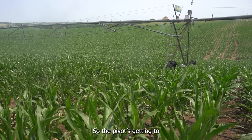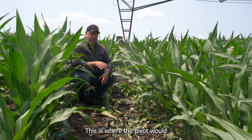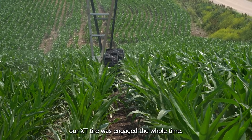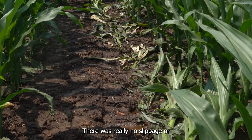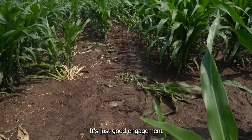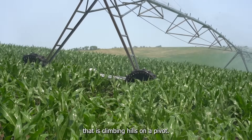The pivot's getting to the top of the hill behind me, and we're at about the 75–80% mark of the way up the hill. This is where the pivot would normally be slipping out. But as you saw, our XT tire was engaged the whole time. If you look at the track, you can see where the lugs were engaging the ground — there was really no slippage or signs of any dirt being flung anywhere else. It's just good engagement the whole way up the hill. This is really what you want to look for when you're looking for a tire that is climbing hills on a pivot.